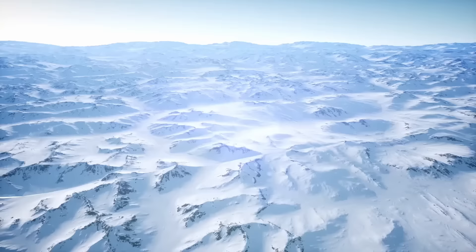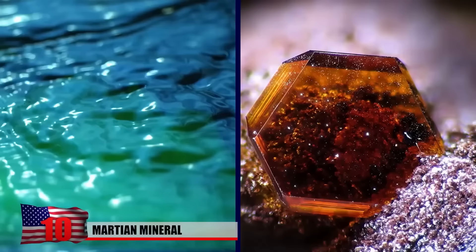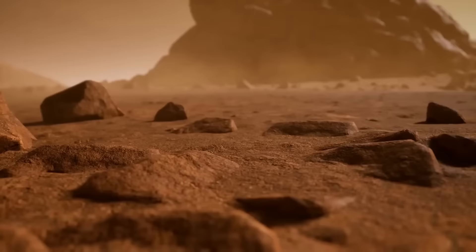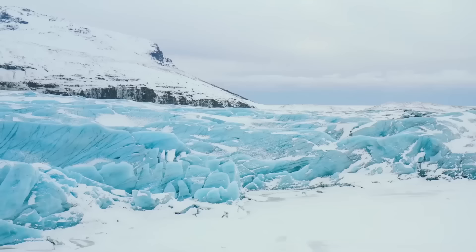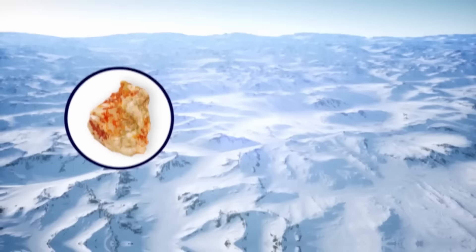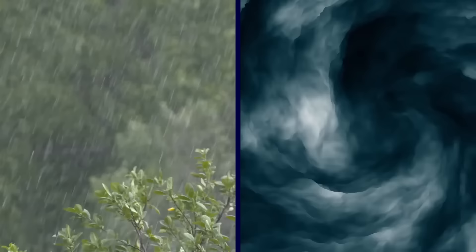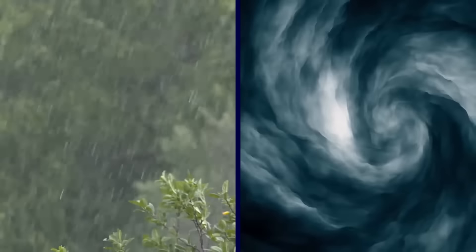A Martian mineral called Jarosite, which is rarely seen on Earth, was recently found beneath the Antarctic ice. The yellow-brown substance requires water and acidic conditions to form, according to NASA, and is found abundantly on Mars, despite the red planet's modern conditions not being conducive to its formation. Scientists have long wondered how Jarosite became so plentiful on Mars. Some believe that the planet was once covered in ice, facilitating the process necessary for the mineral to form. The recently discovered presence of it in Antarctica helps to support this theory, according to researchers who published a study in the journal Nature Communications.